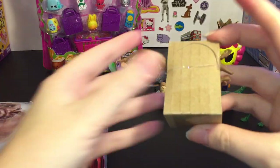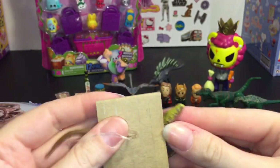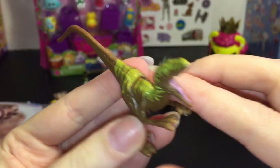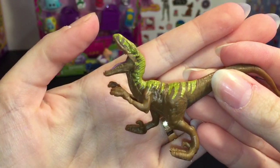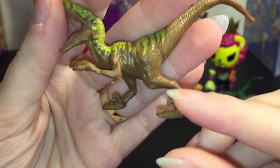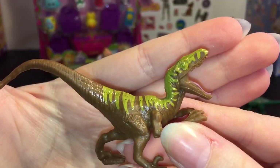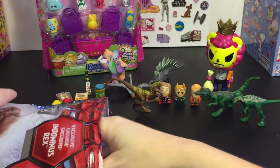And then we have what looks like a velociraptor. Those are cool and scary. He has a really big mouth. I remember from the first Jurassic Park movie these were scary — and they were smart too, which made them extra scary.